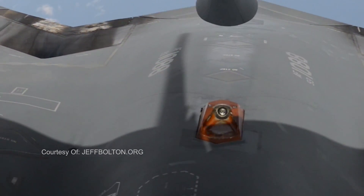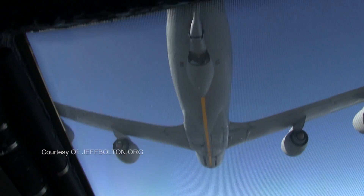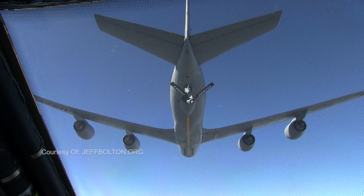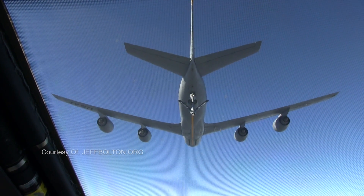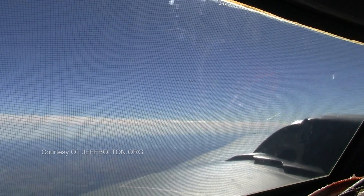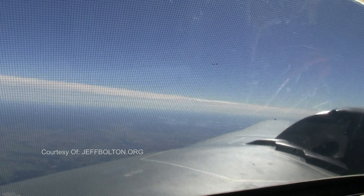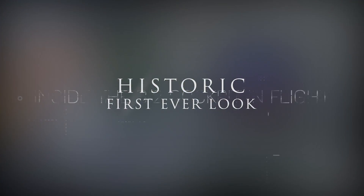That's the receptacle there. Coming out, you see a little bit of fuel spray, and then back to the pre-contact position. This is us coming back to pre-contact, and you cycle this multiple times just to get some practice. It is an incredible thing to see — first time in history inside the B-2. Closing out this video with an iconic view down the right wing, the intake right there, and a T-38 off to the side. I hope you've enjoyed this. If you like what you see, go to jeffbolton.org and be sure to subscribe to our YouTube channel.